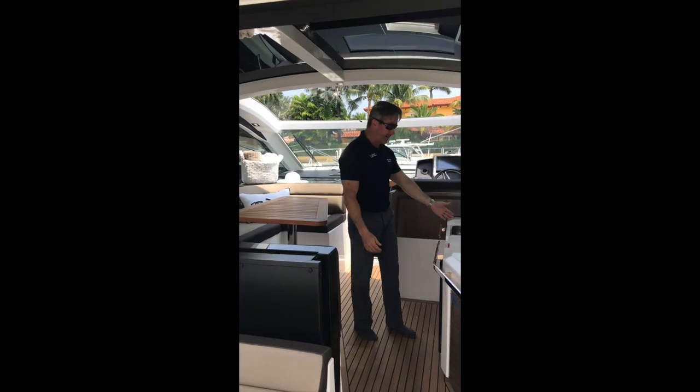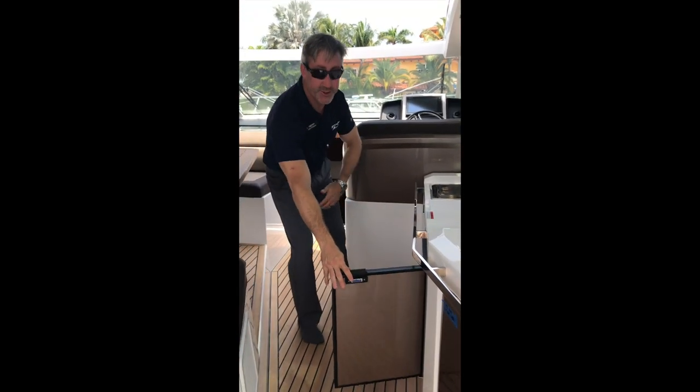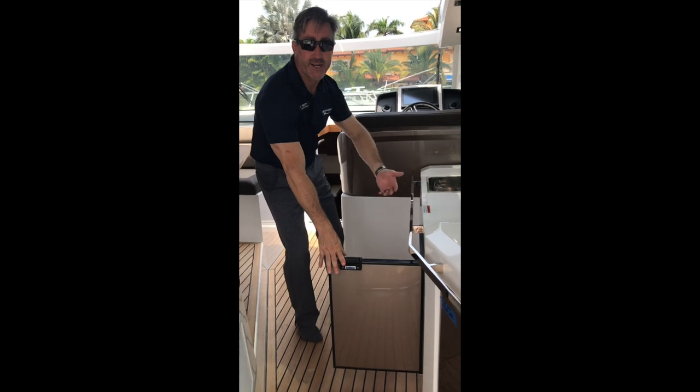For all the guests, you have this nice wet bar with a sink and a refrigerator, so you don't have to go down to the galley to wash your hands or get another beverage.